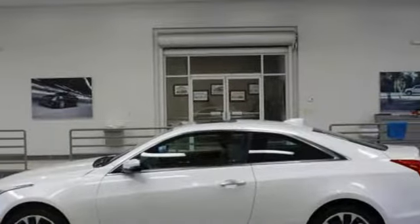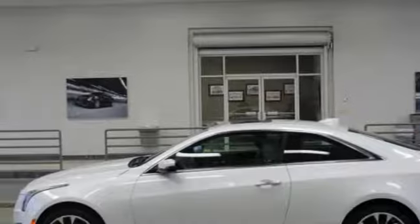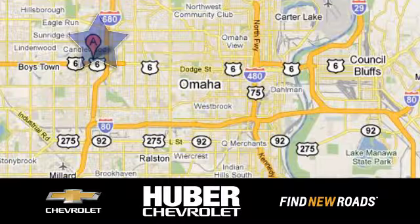Someone is going to drive this fantastic vehicle off the lot. It should be you. Test drive it today. Huber Chevrolet Cadillac.